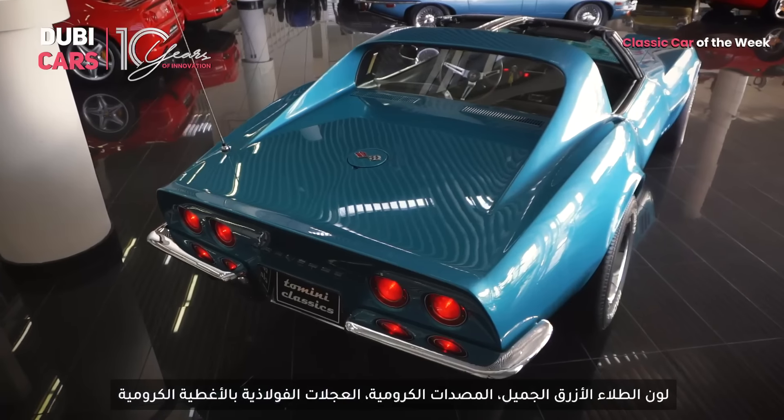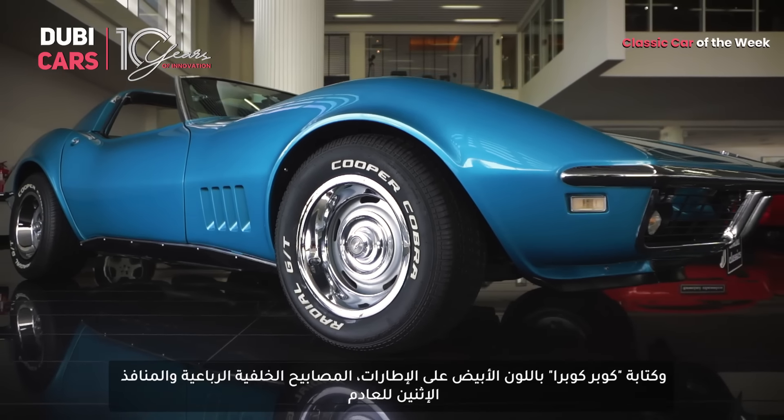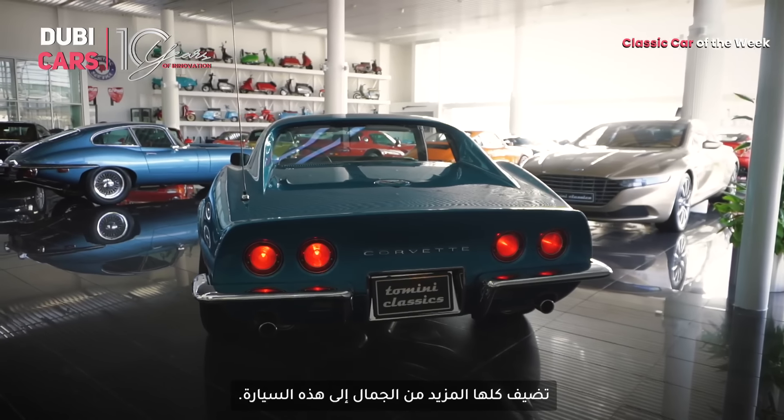The lemon-blue paint, chrome bumpers, steel wheels with chrome caps, white lettering on the Cooper Cobra tires, quad tail lamps, and dual exhaust outlets all add to the character of the car.